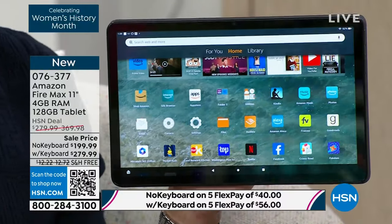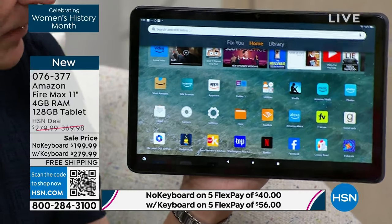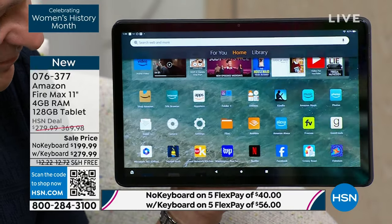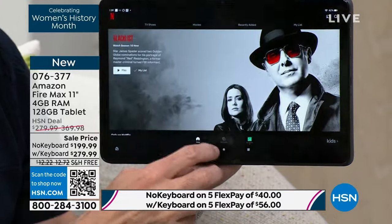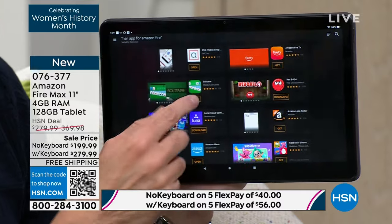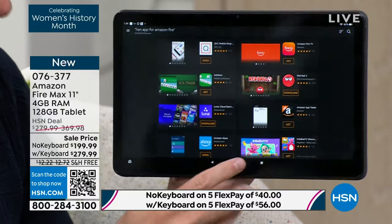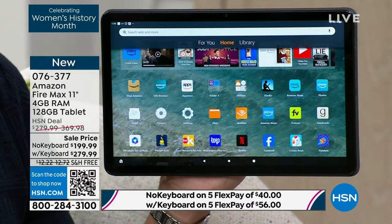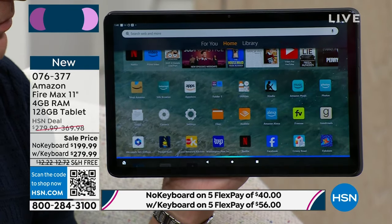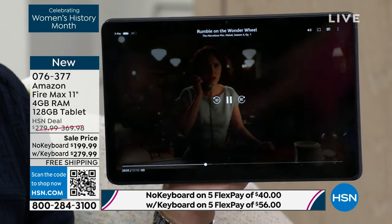I want to show you things you can't do on other devices — using your voice to do everything. You want to watch a movie: 'Alexa, open Netflix.' Here's Netflix. 'Alexa, open App Store.' Here's App Store. It's literally instant. 'Alexa, play The Marvelous Mrs. Maisel.' Here's The Marvelous Mrs. Maisel. I've never had a tablet this fast. I don't care if it was $600, $800, $1,000 — I've personally never sold a tablet this fast.